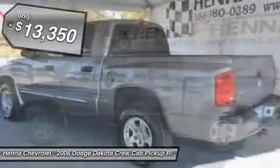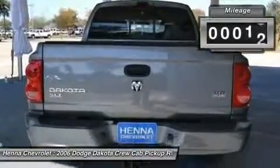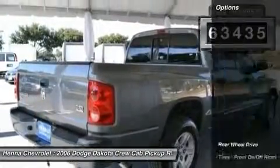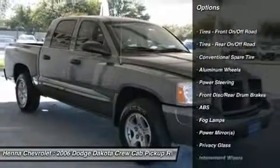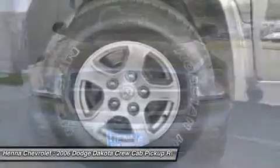New car test drive said: anyone in the market for a medium-sized truck that goes around acting like a full-sized truck, but for a lot less money, should have a look at the Dodge Dakota. JD Power and Associates gave the 2006 Dakota 4 out of 5 power circles for overall initial quality design.